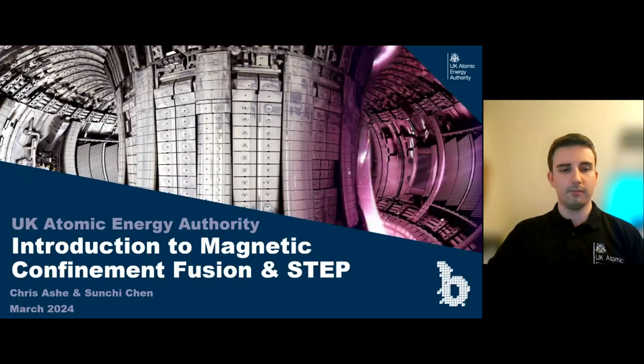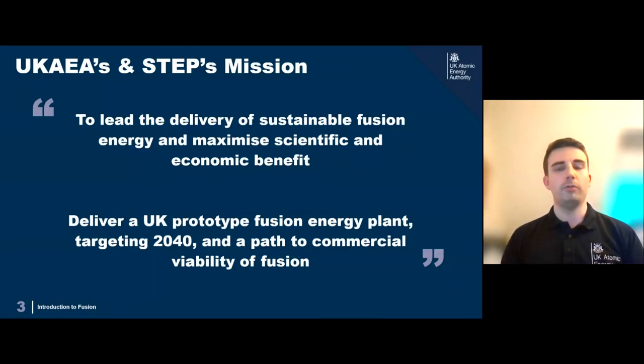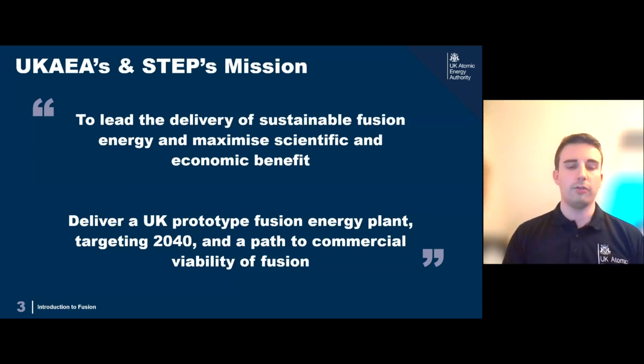We're going to give a brief introduction to the magnetic confinement research we do here at UKAEA, and then further details about the STEP program. The UKAEA — the UK Atomic Energy Authority — is the UK's national fusion research laboratory. Our mission is to lead the delivery of sustainable fusion energy and maximize the scientific and economic benefit. One of the main ways we do that is through the STEP program — the Spherical Tokamak for Energy Production — with a mission to deliver a UK prototype fusion energy plant targeting 2040 and showing a pathway to commercial viability.